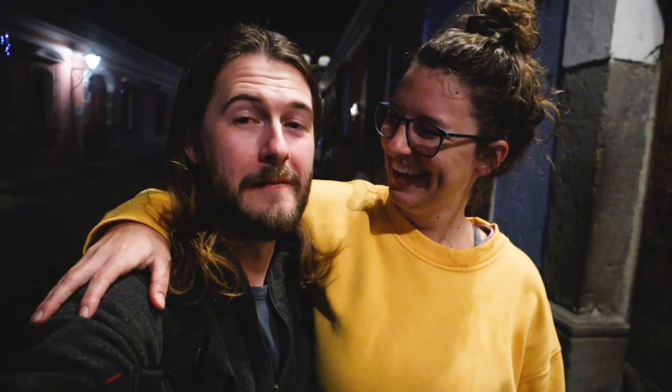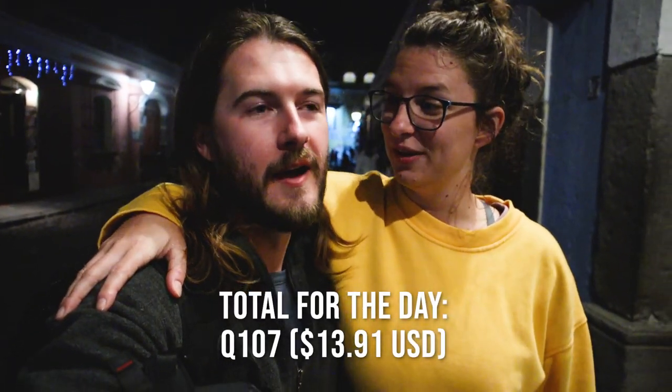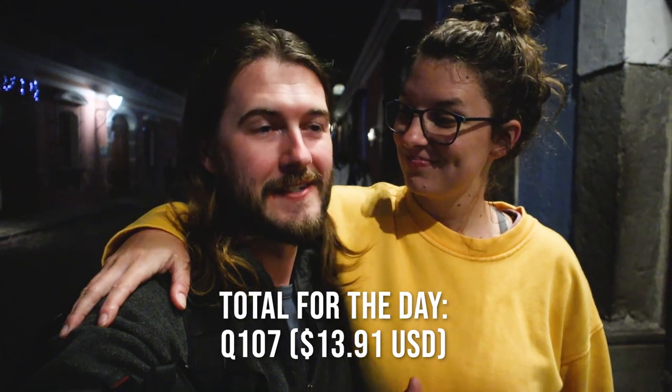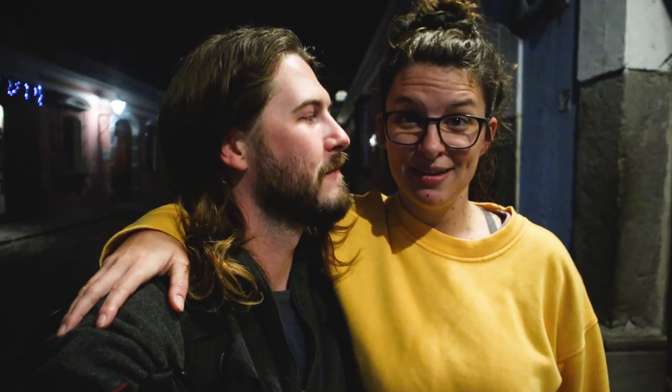This is such a fun day. We are very full again — every time we do one of these food vlogs it's like oh my goodness, I can't believe how much we end up eating. So much good food, but yeah it makes us super excited for the rest of our time here in Guatemala. We get to try a lot of different types of foods. But that's it for us tonight, so we'll see you in the next one.